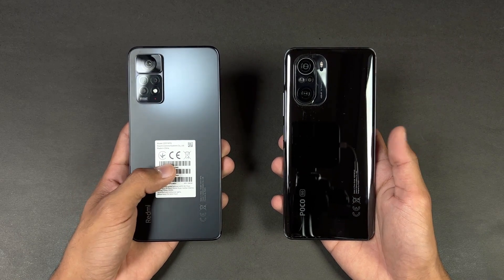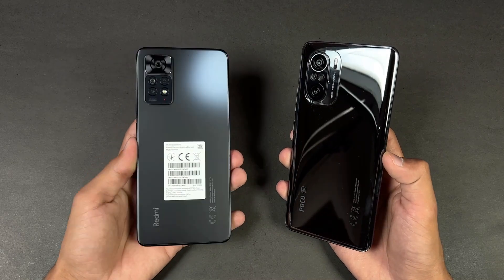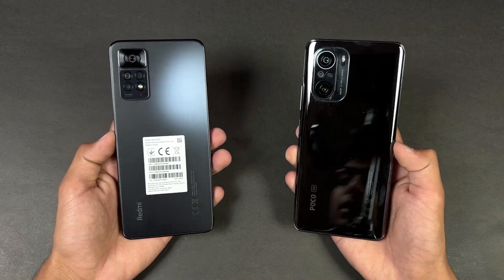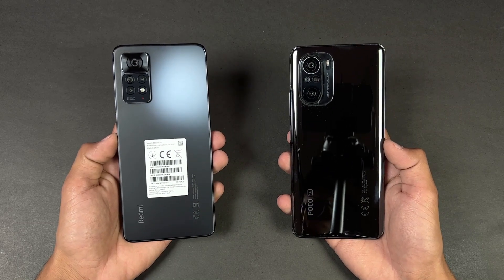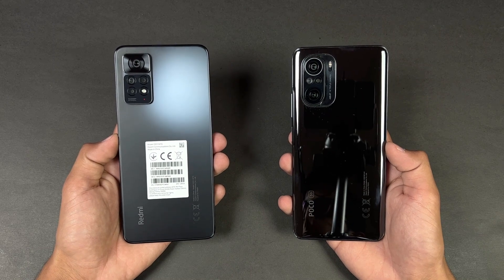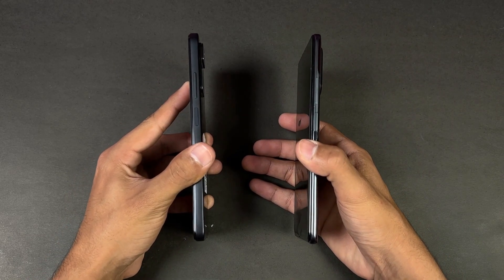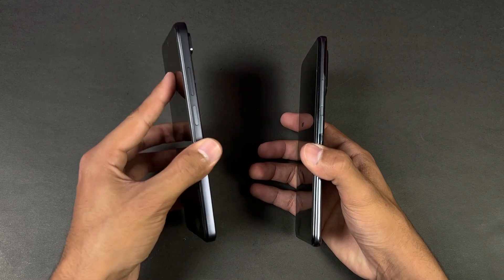On the back we have triple cameras on the Poco F3, while on the Redmi Note 11 Pro we have quad cameras — a 108 megapixel main camera, 8 megapixel ultrawide, 2 megapixel macro, and a 2 megapixel depth sensor. The Poco F3 has a 48 megapixel main camera, 8 megapixel ultrawide, and 5 megapixel macro. The back is made of glass on both phones; the Poco F3 has an aluminium frame while the Redmi Note 11 Pro has a plastic frame. Both phones have a fingerprint scanner on the side.